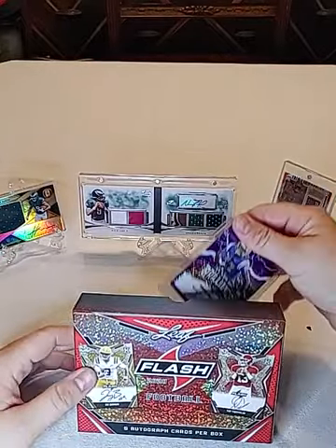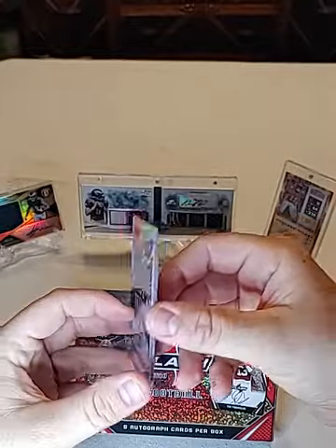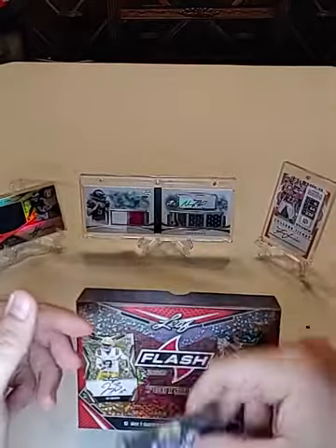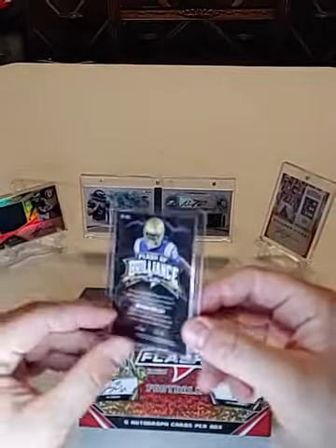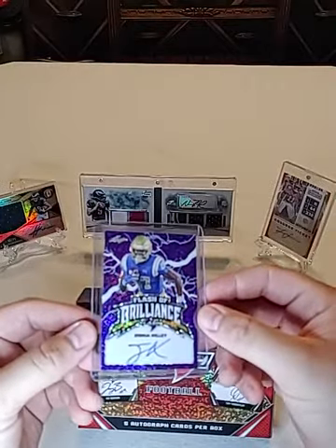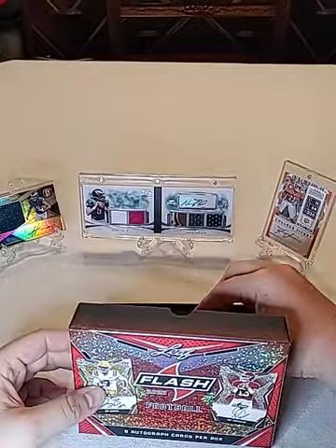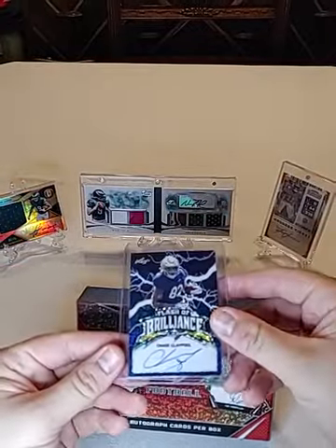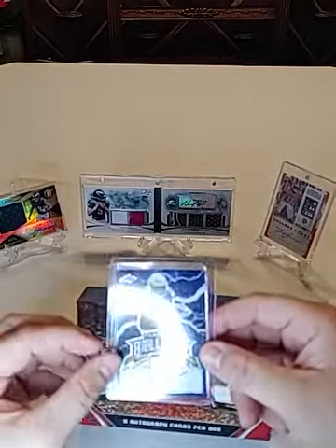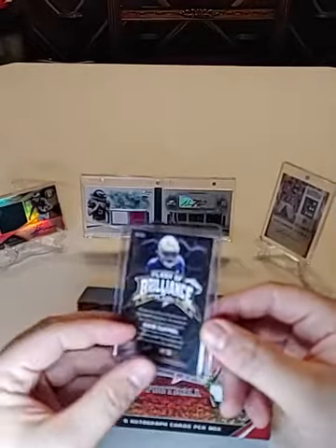First one in here we got Joshua Kelly, numbered out of 25 — 5 of 25. Joshua Kelly, not sure where he went — I'll have to look that up, haven't been doing my homework as much. Next up: Chase Claypool — I believe he's a Charger. Numbered at 35, 18 of 35.